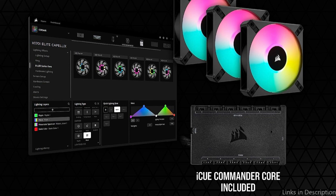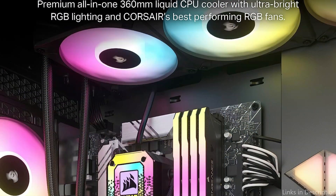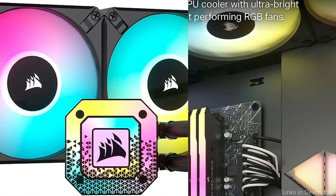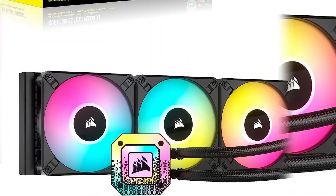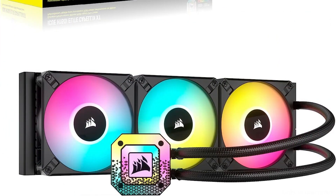The Capellix RGB lighting system is one of this AIO cooler's most notable features. This lighting system uses fewer watts than conventional RGB lighting while providing vibrant colors and excellent brightness. You may also change the lighting effects to match the general design of your system using the Corsair iCUE software.